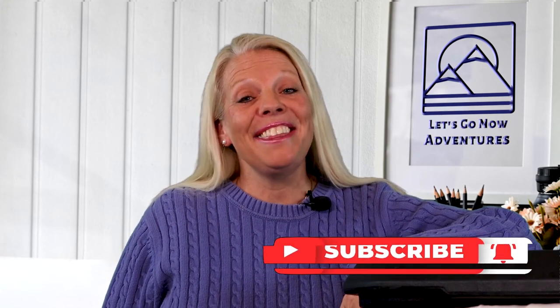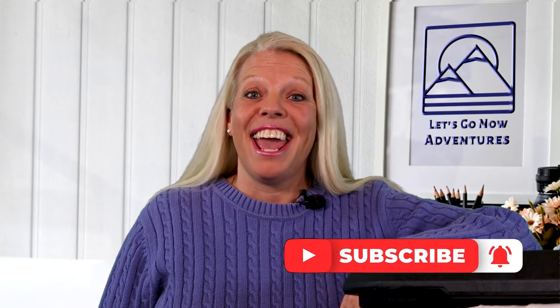I hope you have found these tips useful. Let us know in the comments below if you have any tips that you would like to share — we would love to hear all about them. We would love to have you subscribe to our channel, and thank you so much for watching. From Let's Go Now Adventures, I'll see you on the next adventure.